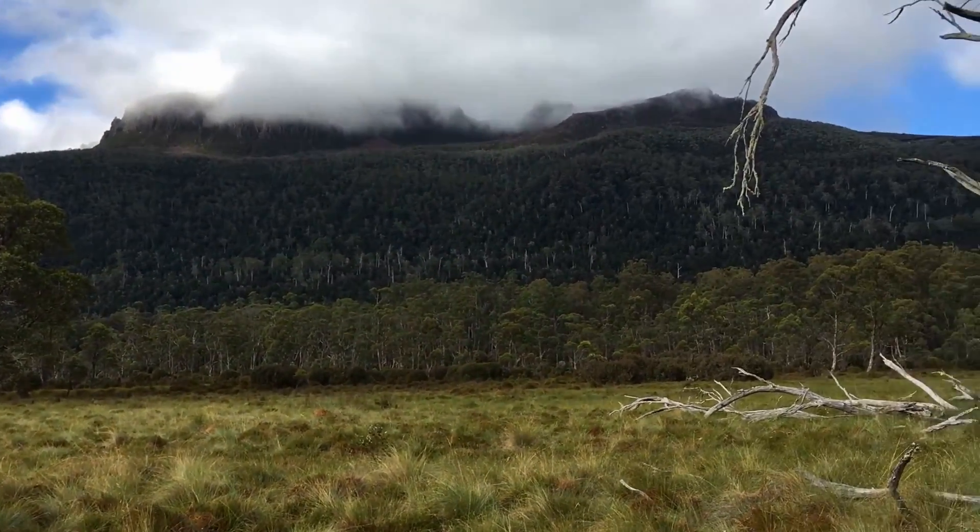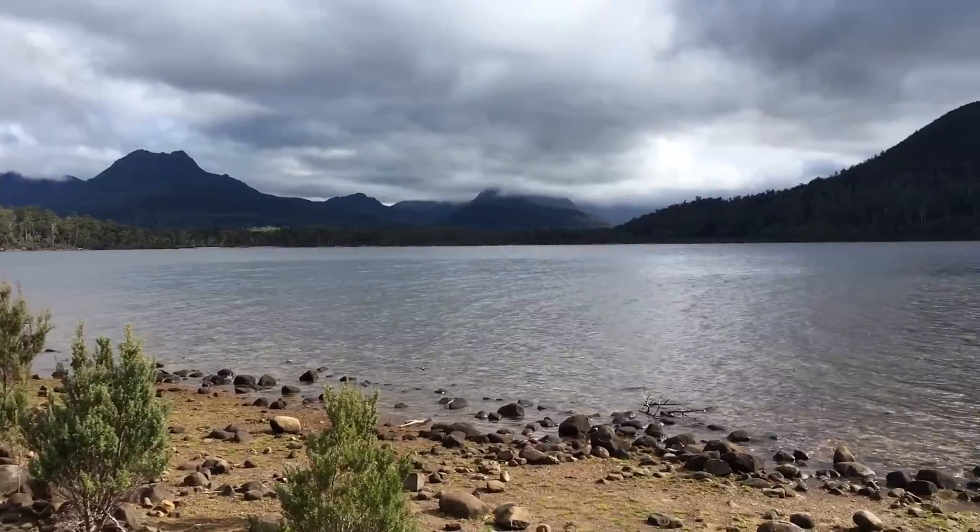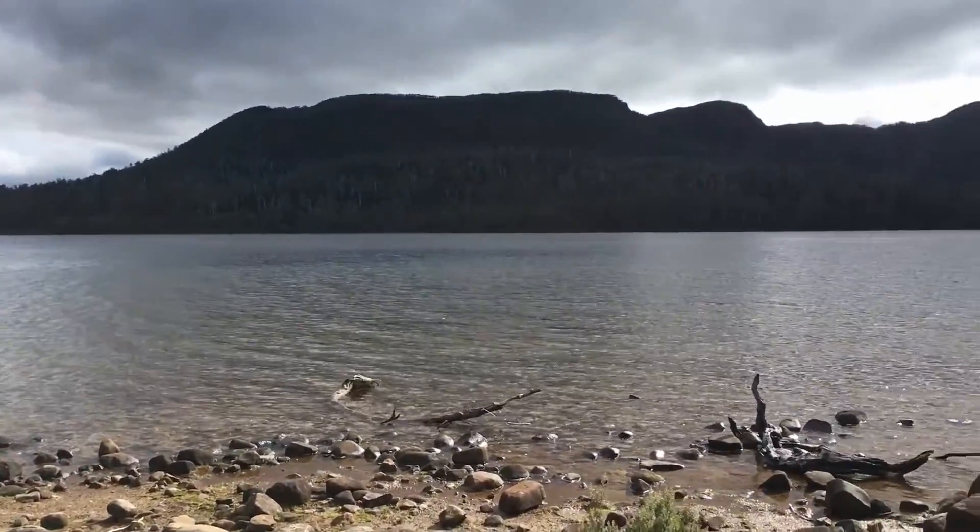This is a field of button grass very shortly after departing the Narcissus Hut area. This is Lake St Clair - the first opportunity we've been able to stand on the beach.